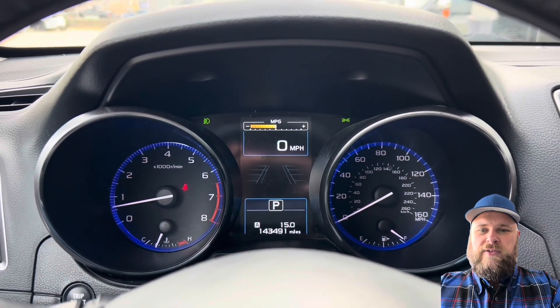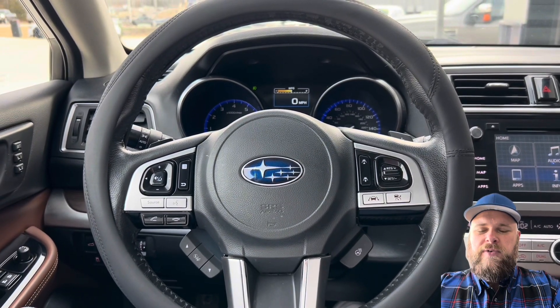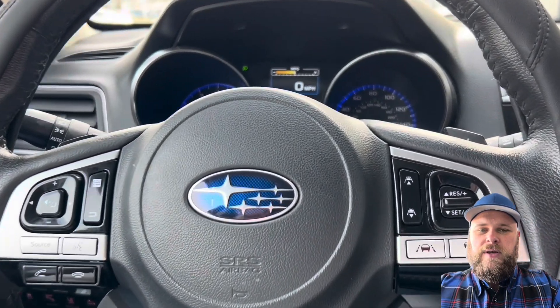143,491 miles as of this video. 160 on the speedometer — that's pretty cool. It's got lane departure and adaptive cruise, it looks like too. That looks really good.